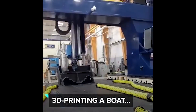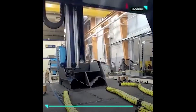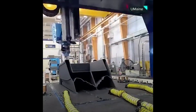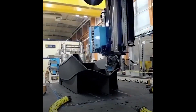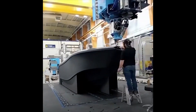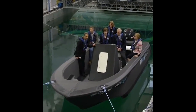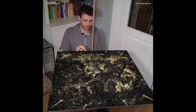This is the world's largest 3D printed boat. It's 25 feet long, weighs 5,000 pounds, and took 72 hours to complete. This guy uses sound waves to create patterns.